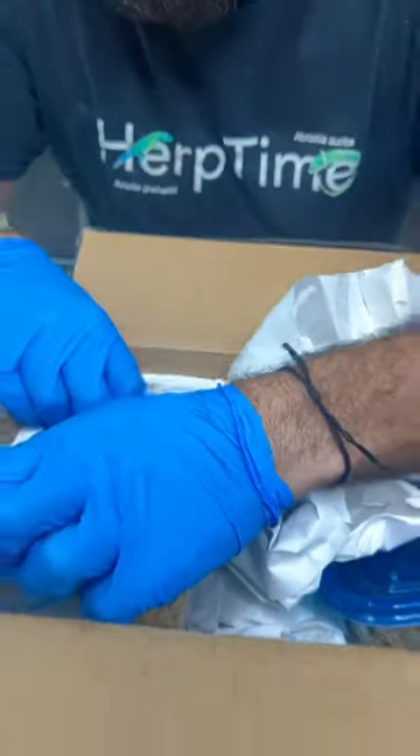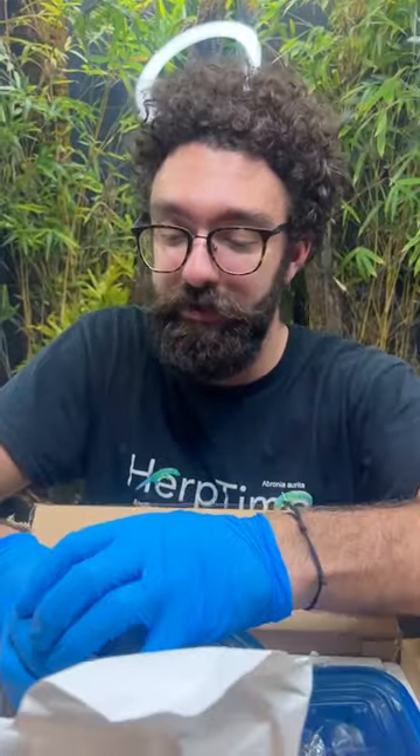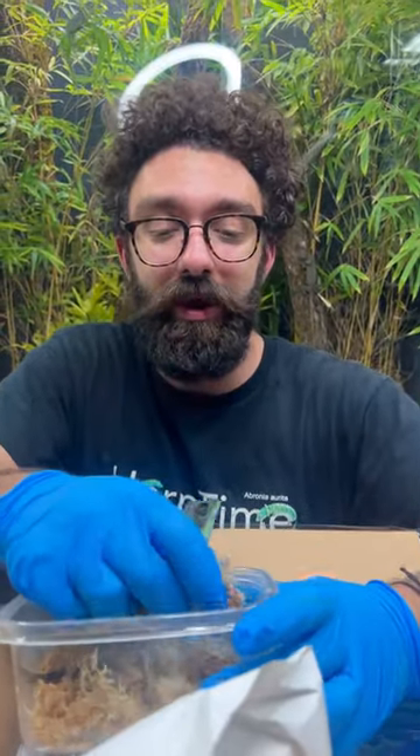I'm going to show the male first, and it looks like he's fired down. Fired down means his colors aren't full right now — he can change from dark to light. He's super dark right now, but you can just imagine.